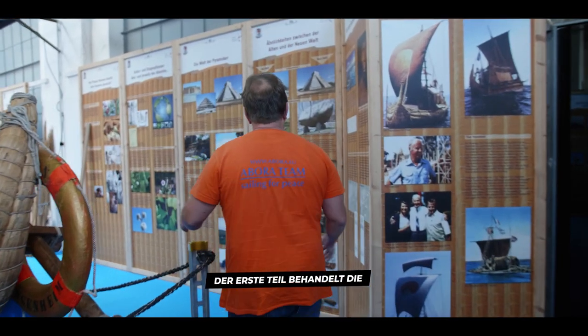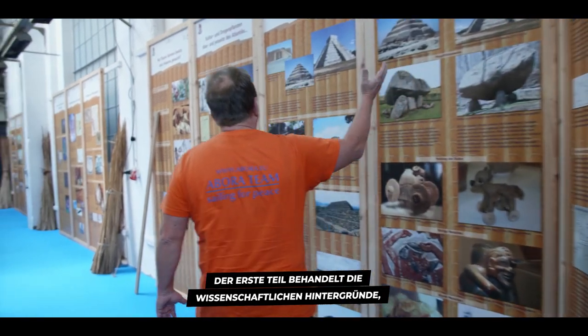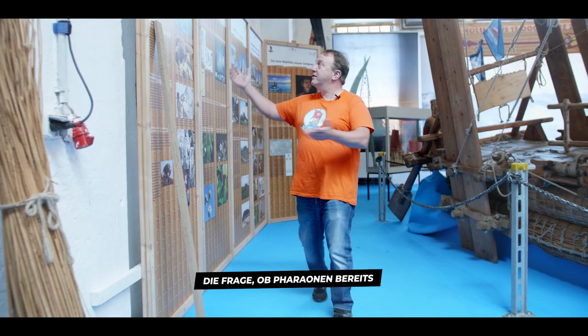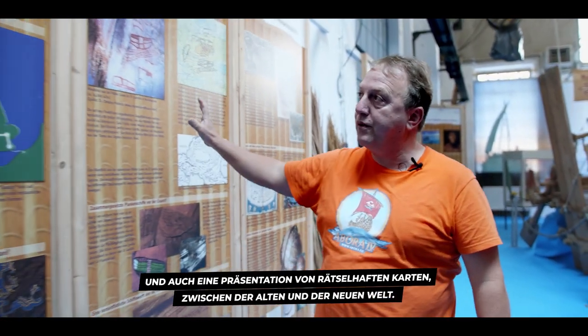Now we are starting the introduction in the exhibition. The first part is a display about the scientific backgrounds — about the similarities between the old and the new world, especially the enigmatic tobacco findings in Egyptian mummies: did the pharaohs already smoke a cigarette? Also enigmatic map presentations between the old and the new world.